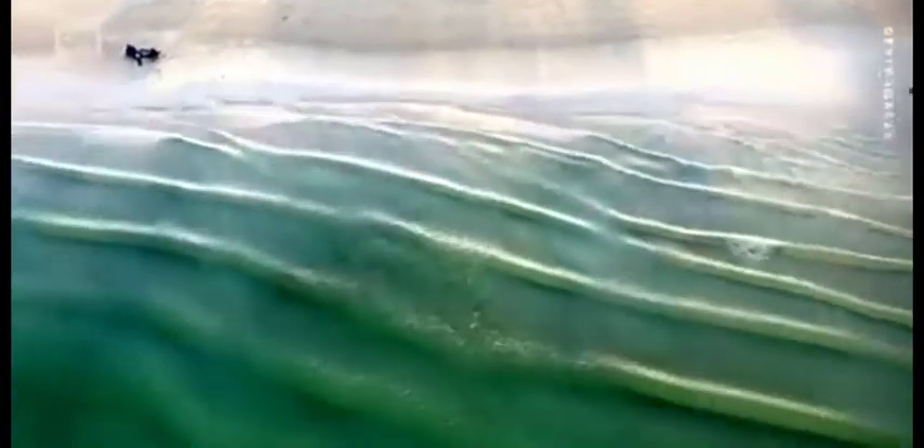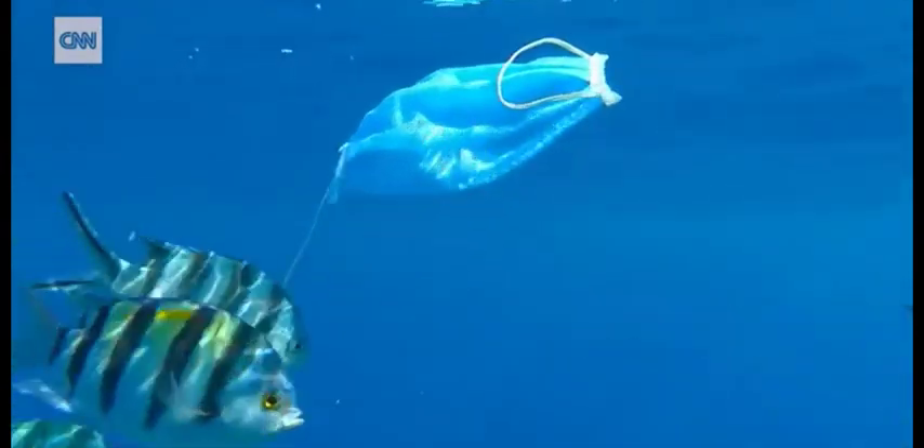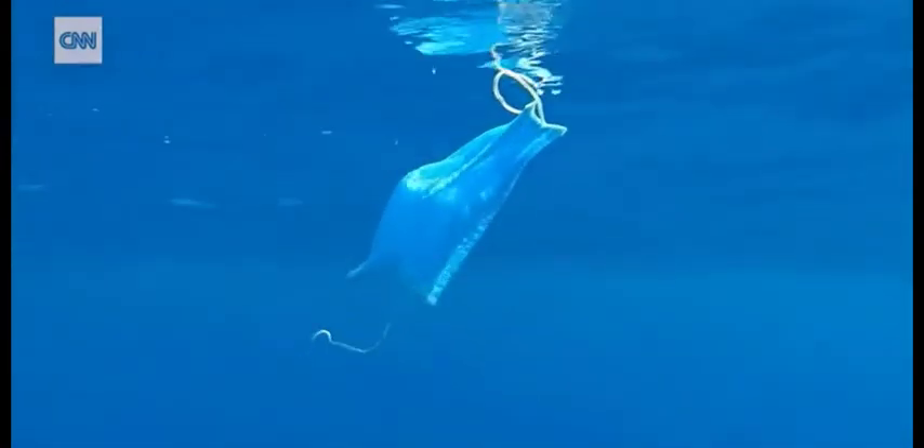For me, the ocean and water have always been fascinating. To see plastic in our oceans and how it's damaging our environment — that hurts, obviously. So I was thinking about all sorts of mechanical ways of how we can live more in tune with the environment rather than to exploit it.